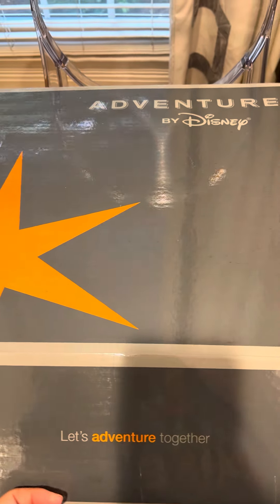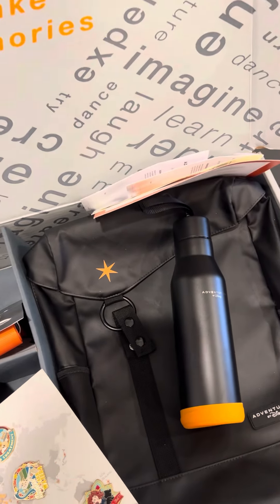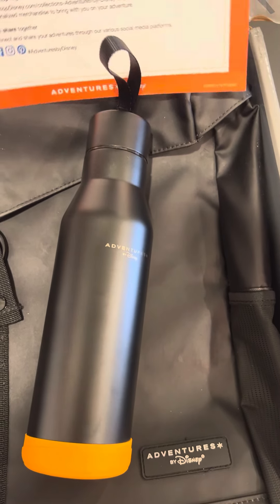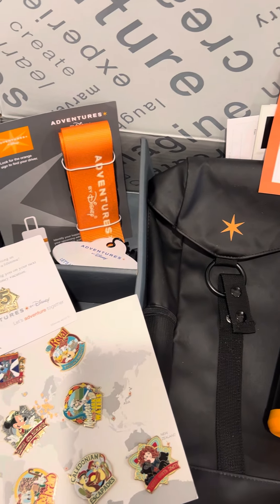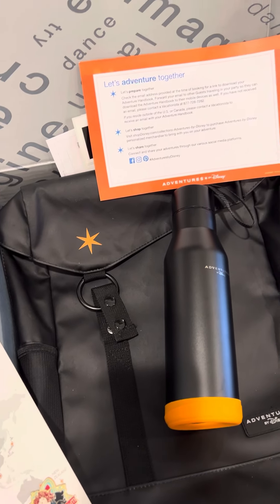Hey y'all, it's Amanda and I wanted to show you inside the awesome package that you receive from Adventures by Disney as your trip approaches. I'm headed out on the Scotland Adventure here and this arrived a couple of weeks ago. It's essentially the same as what we received before we headed out to Italy and Switzerland last month.